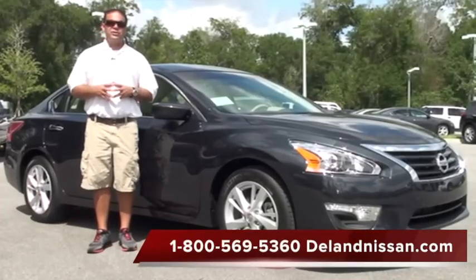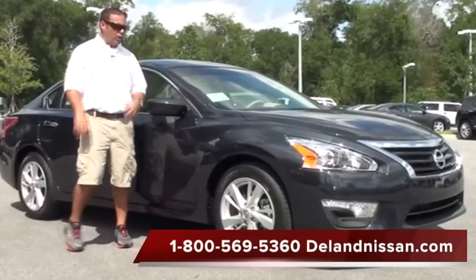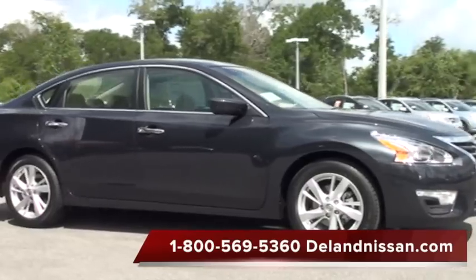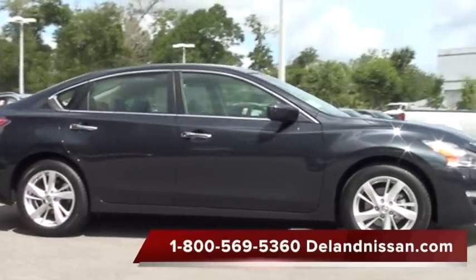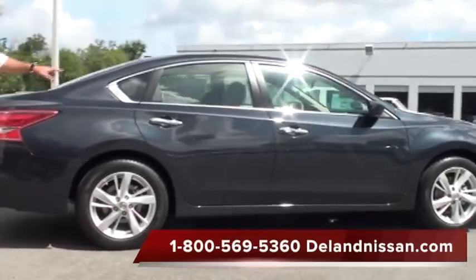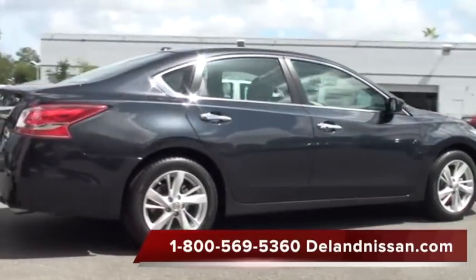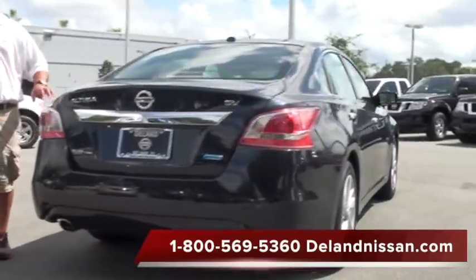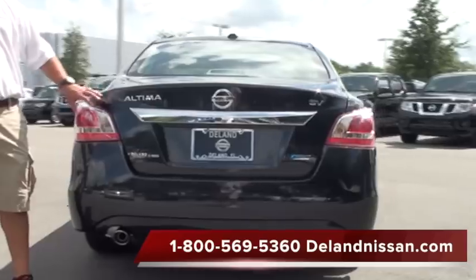Here we are back on the outside of this 2013 Nissan Altima. Take a walk with me around the vehicle and let's look at some of the options it has. First off, you'll notice this gorgeous storm blue paint — it looks great with its metallic base. There's nice chrome around the windows, 17-inch alloy wheels, and very unique tail lamps that extend down the side of the vehicle. We also have some nice chrome accents on the trunk lid.